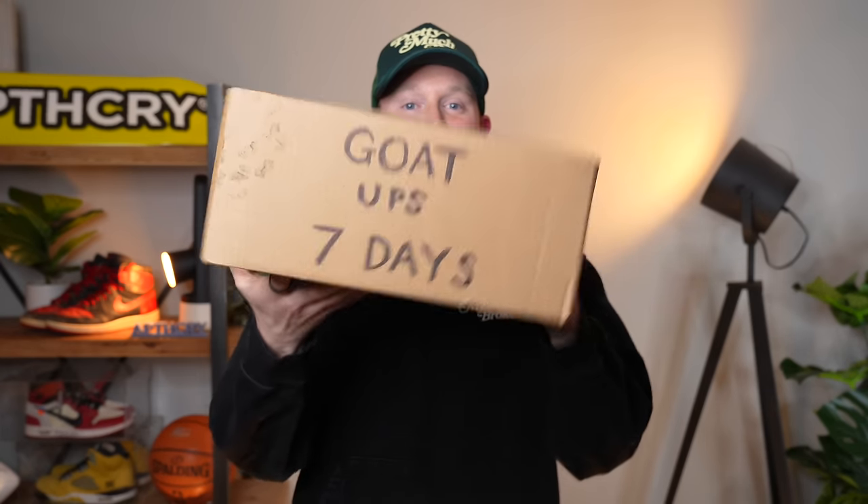All six sneakers are finally here. I'm going to unbox each pair, check the condition and authenticity, and tell you how long each one took to arrive. At the end of the video, I'll go through each service's pros and cons and let you know which one I personally recommend. Let's start with the first package.